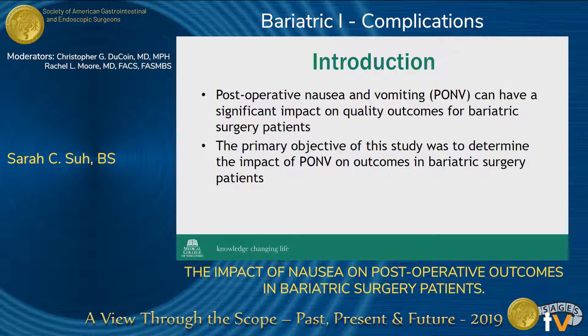Despite an awareness of all of this, when we look at the literature to find evidence to support these findings, we've learned that there's not a lot of work out there on this topic. That is what inspired us to pursue our study, which was to determine the impact of PONV on postoperative quality outcomes in the bariatric surgery patient population at Froedtert and the Medical College of Wisconsin.